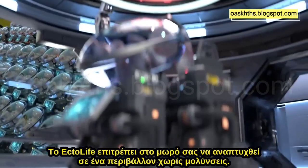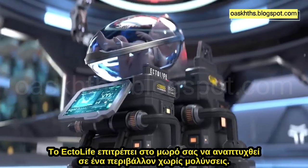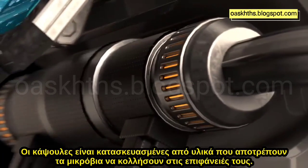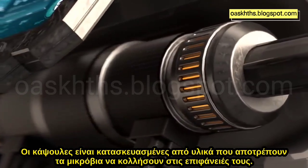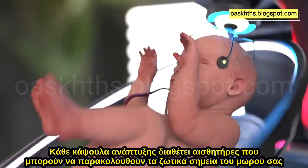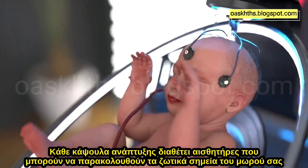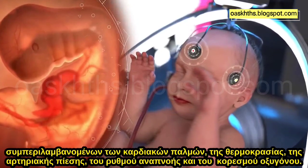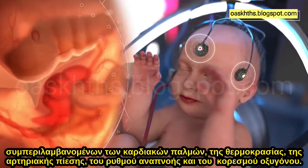Ectolife allows your baby to develop in an infection-free environment. The pods are made of materials that prevent germs from sticking to their surfaces. Every growth pod features sensors that can monitor your baby's vital signs, including heartbeat, temperature, blood pressure, breathing rate and oxygen saturation.